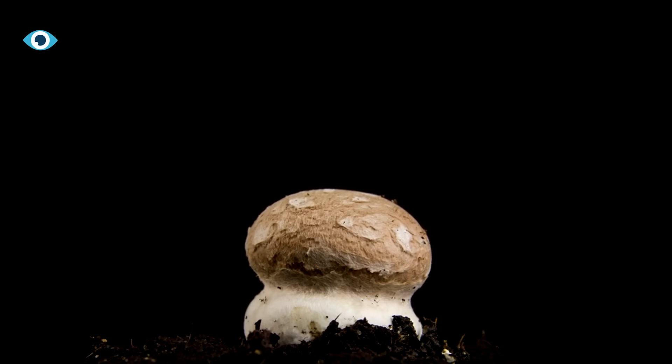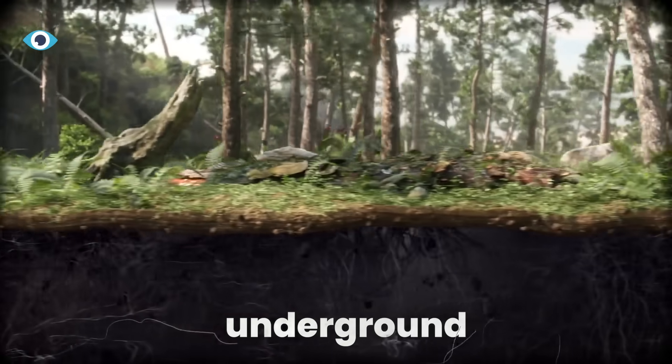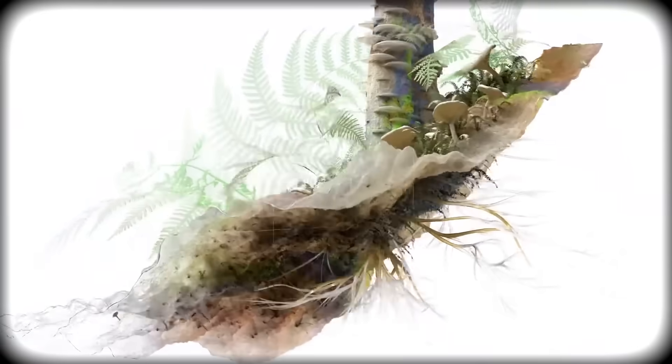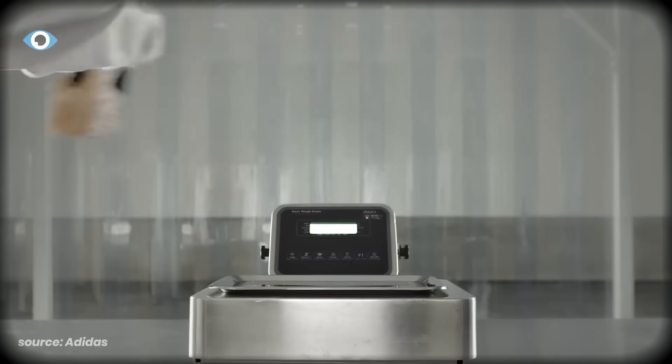When you see a mushroom, you're looking at about 5% of the organism. The actual body lives underground as a network of microscopic threads called hyphae. These threads can span entire forests, connecting trees and moving nutrients across miles.